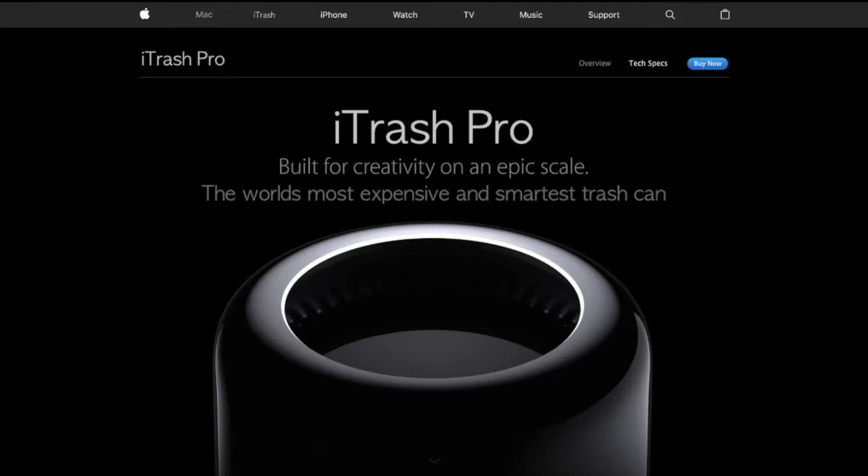Oh hi everybody, welcome back! Today I'm going to be introducing iTrash Pro — it is Apple's newest product. It is made in the style of an iMac or a Mac Pro, but it's a new version. iTrash Pro is built for creativity on an epic scale. It is so beautiful, and it automatically deposits and recycles your trash.